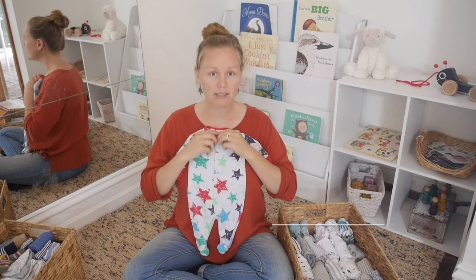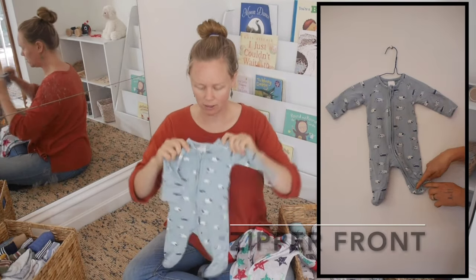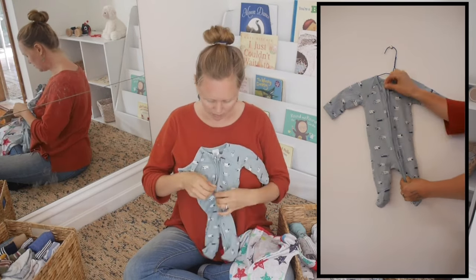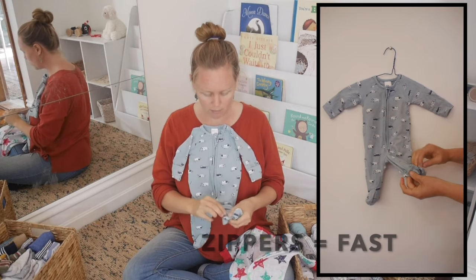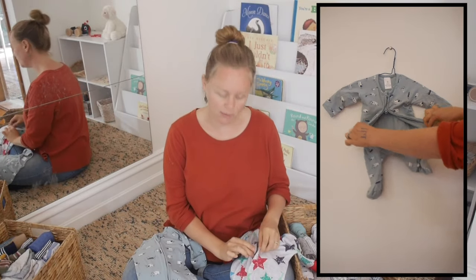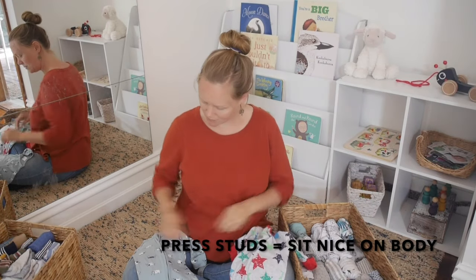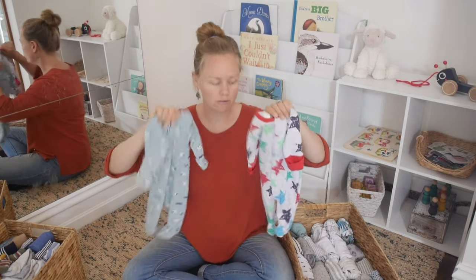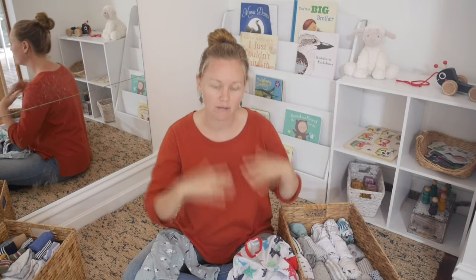Some onesies have press studs going all the way down the front, and some have zippers going down the front all the way down the leg. Zippers are faster and go from the bottom up, which is handy for middle-of-the-night nappy changes. Press studs take a little bit longer to clip up, but they sit nicer and flatter on the body — sometimes zippers bunch a little around the chest. I don't recommend one over the other; both are great. With press studs you can also open from the bottom to do nappy changes without taking off the arms.